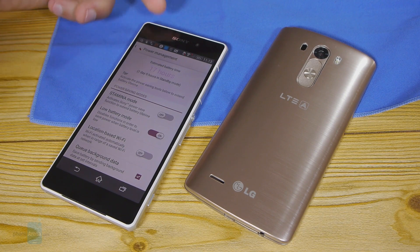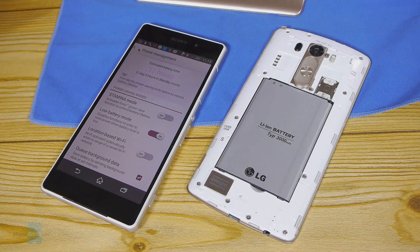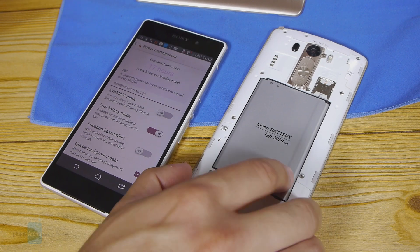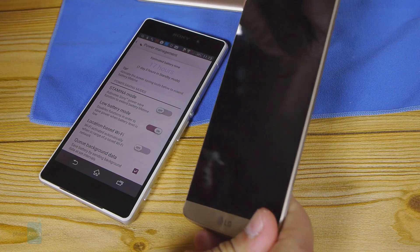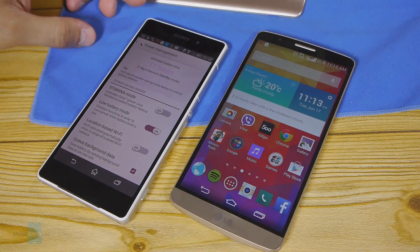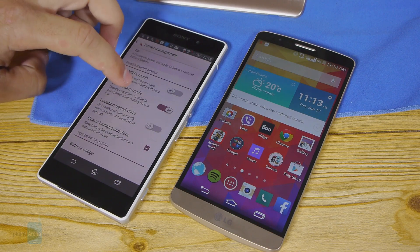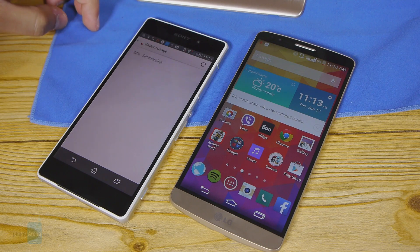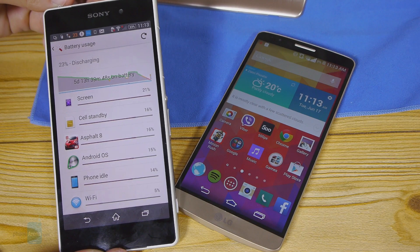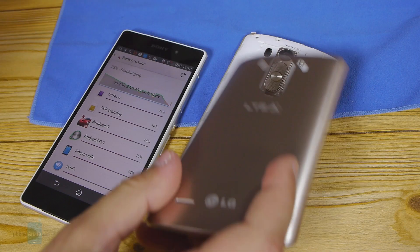Both the Xperia Z2 and G3 come with large, long-lasting batteries. The Z2 sports a 3200mAh battery while the G3 has a 3000mAh one. It's no surprise then that both scored at the top of our battery test, ranking among the longest-lasting phones out there. If you don't stress the LG G3 with heavy tasks like the most intensive games, it can easily last a full day and maybe even a half, and the Xperia Z2 is practically on par. Another great achievement for the LG G3 is that its battery is easily user-removable, while the Xperia Z2 is sealed.